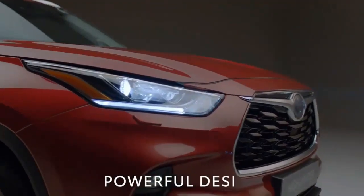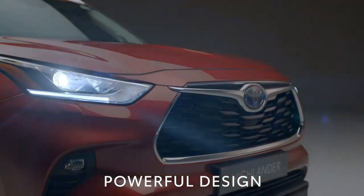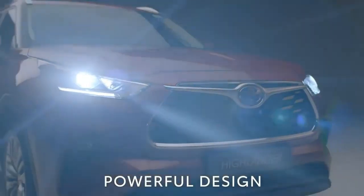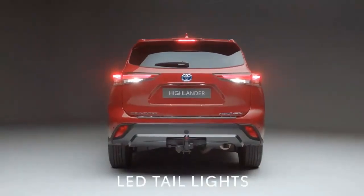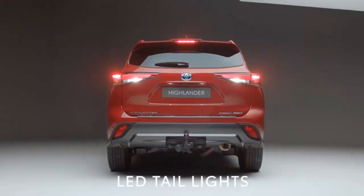When tested, a Platinum model reached 60 mph in 8.4 seconds, a full second behind a comparable non-hybrid Highlander. Fuel economy ratings read 34 to 36 miles per gallon city/highway, and the Highlander Hybrid can cover 598 to 616 miles before refueling.